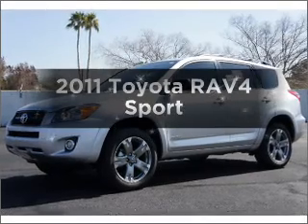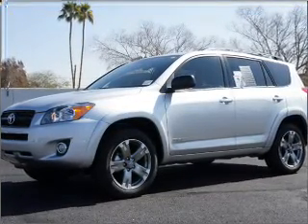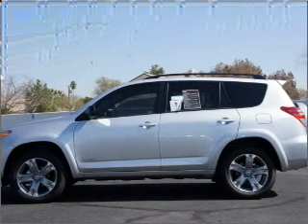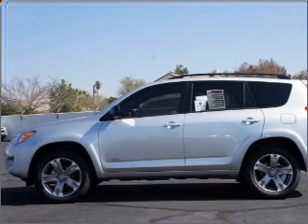Get noticed in this 2011 Toyota RAV4. Everything you need under one roof with this great vehicle. With an efficient four-cylinder engine, connected to a smooth shifting automatic transmission.